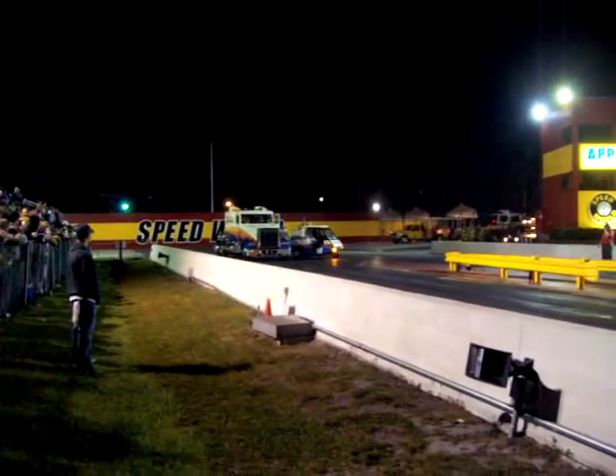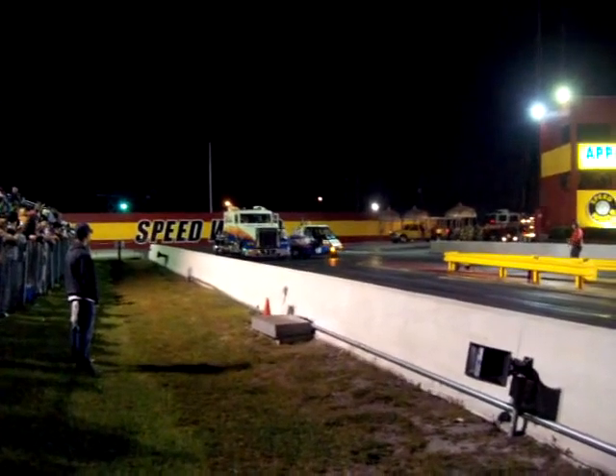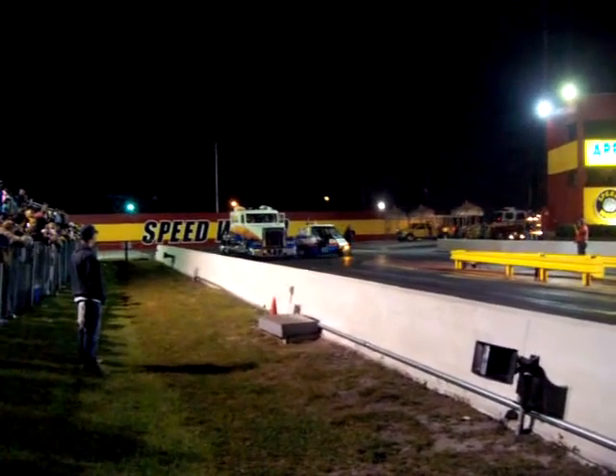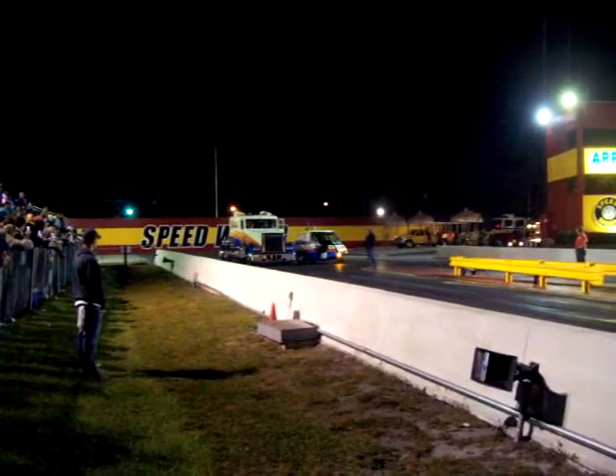Certainly a very beautiful machine with show quality paintwork. It's a Freightliner cab, just full-size style, just like you would see going down an Interstate 4 or I-95.